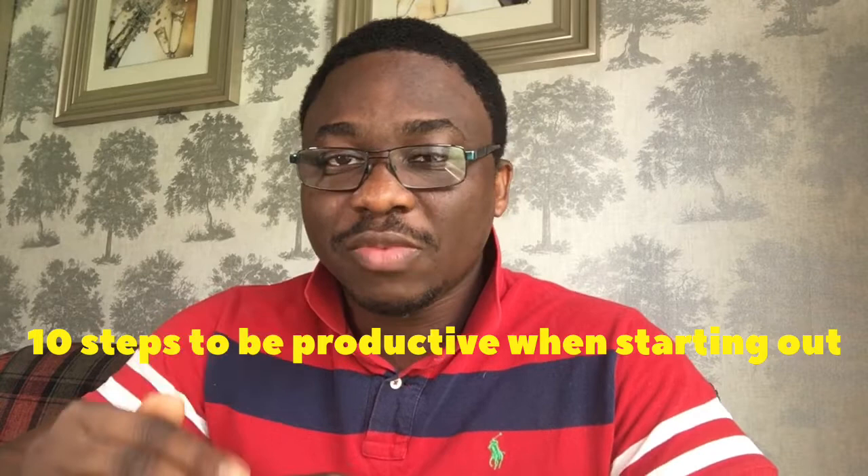Welcome. My name is Adedayo and this is Perceptions by Adedayo. In today's video we'll be walking through 10 things and the 10 steps you need to increase your productivity as an entrepreneur.